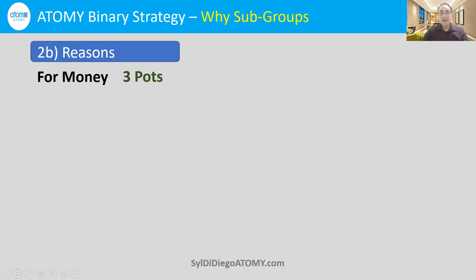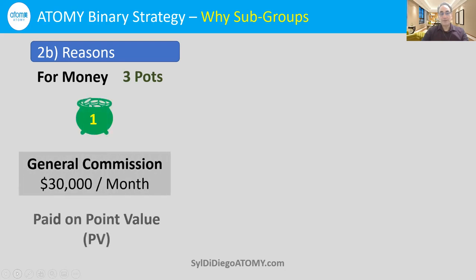Another big reason is that the three parts of money are best used when you have subgroups. One part is our general commission — we can make up to $30,000 a month of general commission, based only on point values. Theoretically, you could have many, many consumers, especially with unlimited levels of accumulated PV, and you could make $30,000 a month. That's the maximum for general commission.